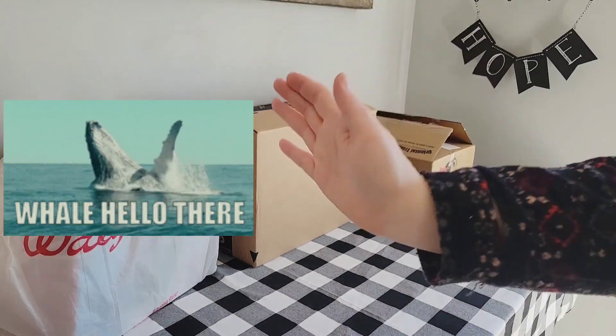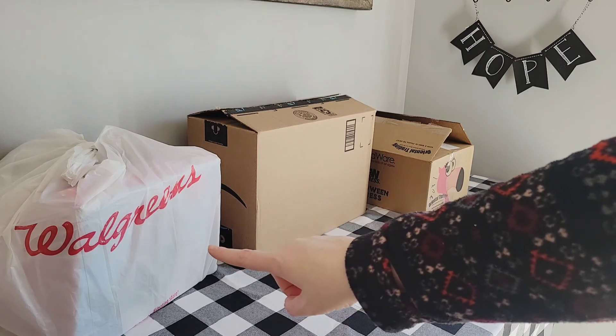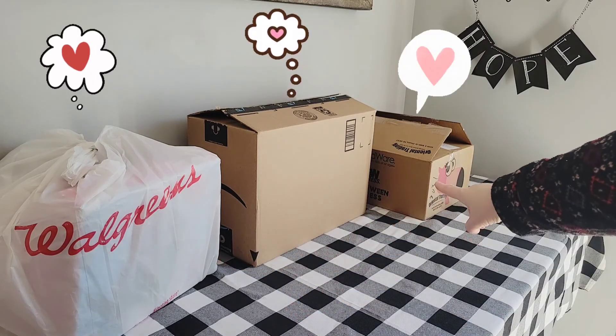Well, hello there, friends. Welcome back to our channel. We have a really fun shopping haul today from Walgreens, Amazon, and Oriental Trading.